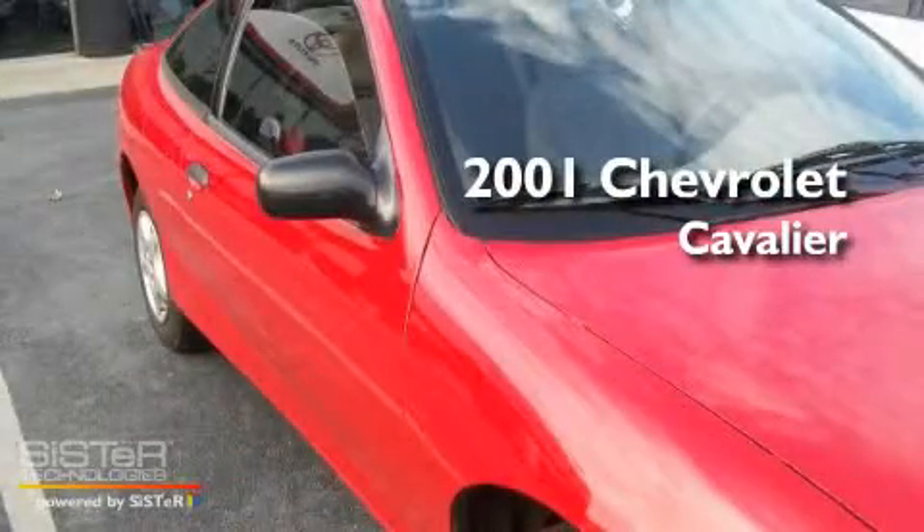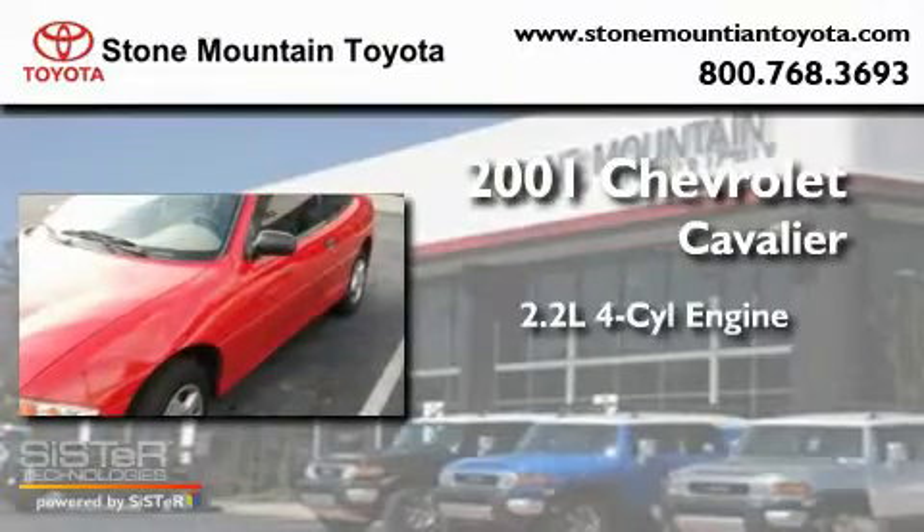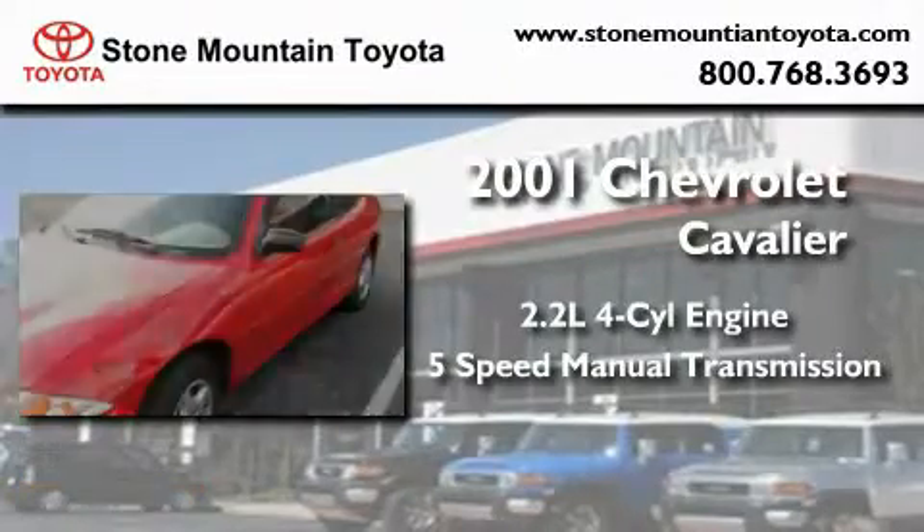This is a 2001 Chevrolet Cavalier. It has a 2.2-liter 4-cylinder engine and a 5-speed manual transmission. Its top features include a rear window defroster, an anti-lock braking system, and much more.